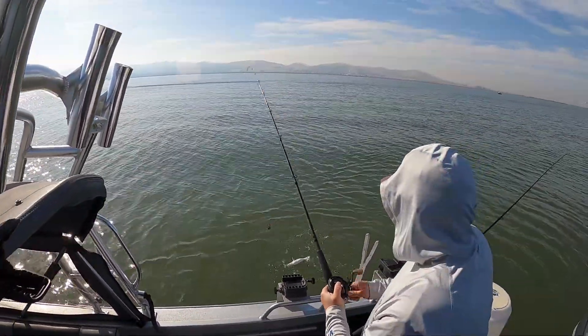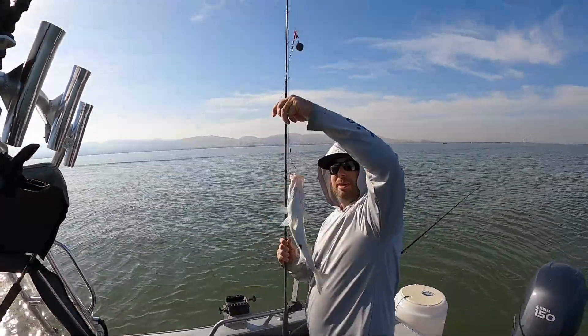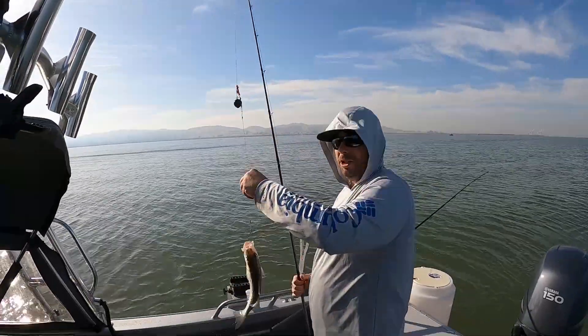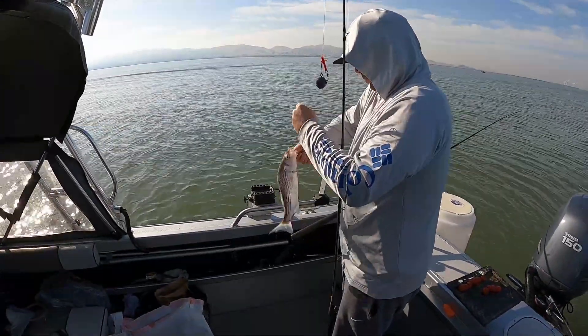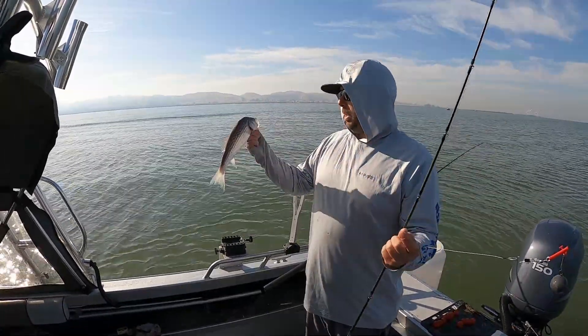Little striper finally! He's been giving us trouble trying to steal our bait — maybe a fifteen-incher. Give him a nice release.